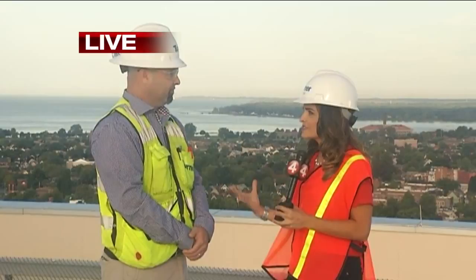in an emergency will be able to land patients and rush them inside the hospital. I'm with the superintendent of Turner Construction. His name is Fran. Tell us about this very important service.